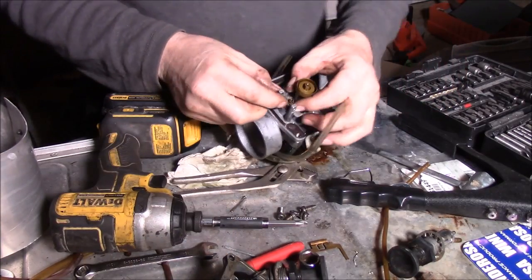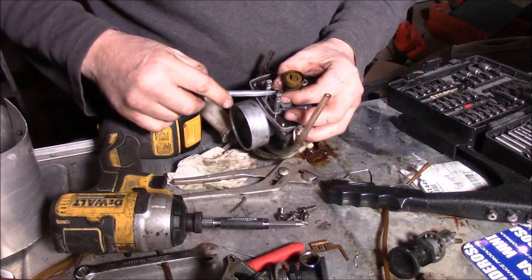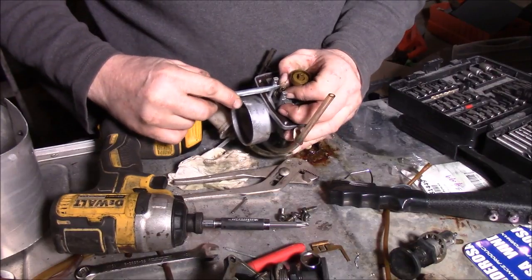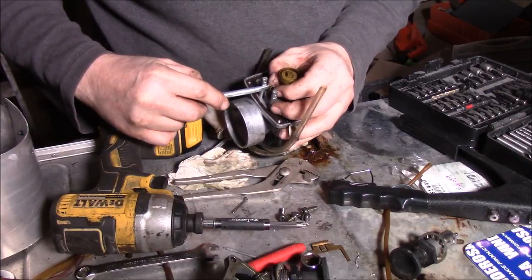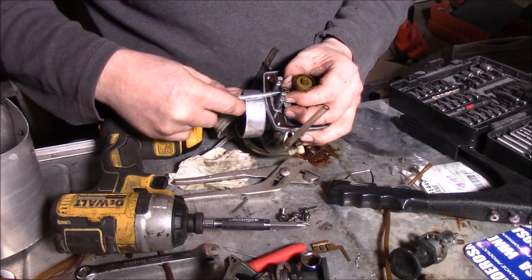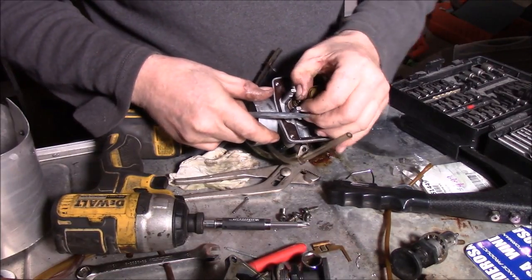So now I pop this little clip off here. Sometimes I don't put these clips back in, sometimes I do - it just depends. Sometimes these clips can cause a problem with the needle valve closing again. If you buy a kit, put it back in if it's good. Obviously they're made with them and they are better, but once they get old they'll start hanging up your little inlet needle here.